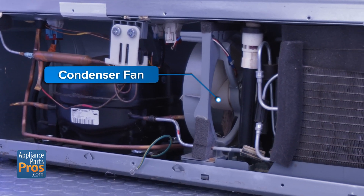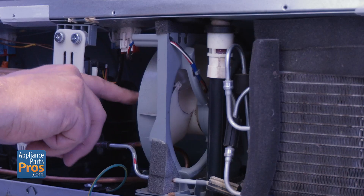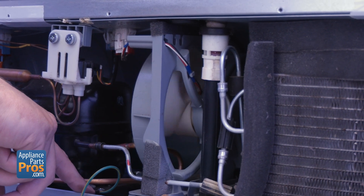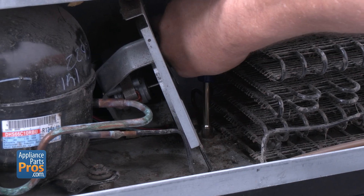And don't forget the condenser fan. This little guy sits near the compressor and pulls air across those coils. If it's not spinning, the compressor overheats and the fridge warms up. Check for obstructions and see if the blades turn freely. If the motor's seized or you hear it buzzing but not turning, it's time for a replacement.